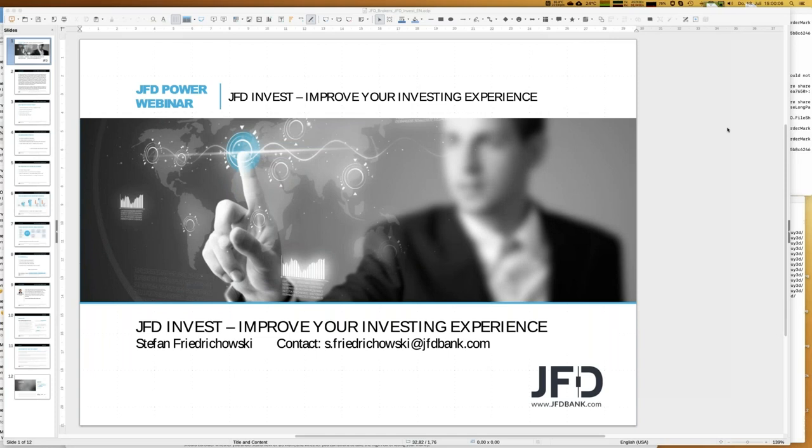Welcome everybody to our next webinar at JFD Bank. Today is the 18th of July 2019, 3 o'clock p.m. at least in Germany, and my name is Stefan Friedrichowski. Today's topic is JFD Invest - improve your investing experience. During the next couple of minutes I will introduce you to JFD Invest and show you how you can have a good investing experience.